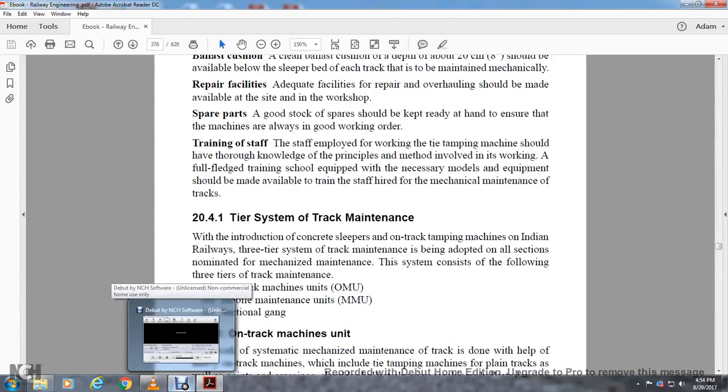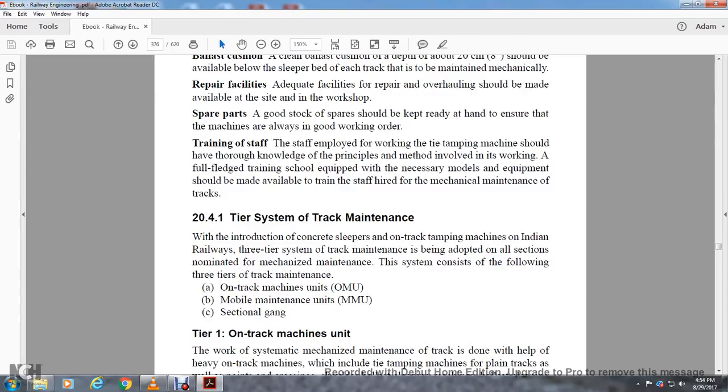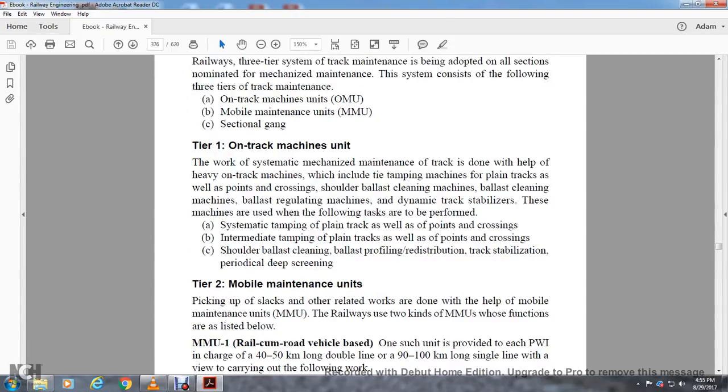Section 20.4.1: Three-tier system of track maintenance. With the introduction of concrete sleepers and on-track tamping machines in Indian Railways, the three-tier system of track maintenance is adopted for all sections nominated for mechanized maintenance. The system consists of the following three tiers: Tier One — on-track machine maintenance, Tier Two — mobile maintenance units, and Tier Three — sectional gang. The working scheme of mechanized track maintenance is done with the help of heavy on-track machines which include tie tamping machines, plain track as well as points and crossing tamping machines, shoulder ballast cleaning machines, ballast cleaning machines, ballast regulating machines, and dynamic track stabilizers.